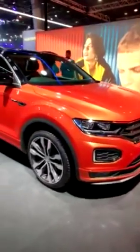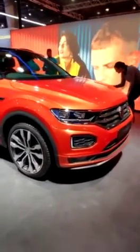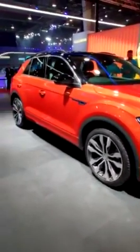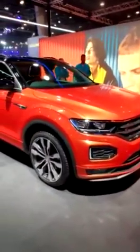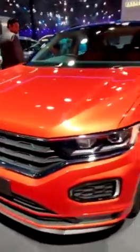This is the Volkswagen T-Roc — it's one of four SUVs that Volkswagen intends to launch in India in the next two years. This one's coming fairly soon; Volkswagen has already opened bookings for it. Right now we're going to check it out quickly and see what it's like on the outside.